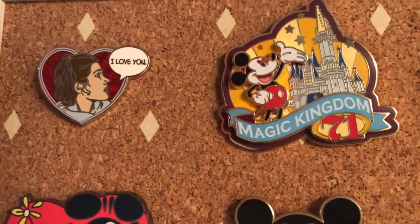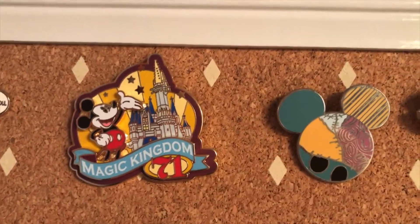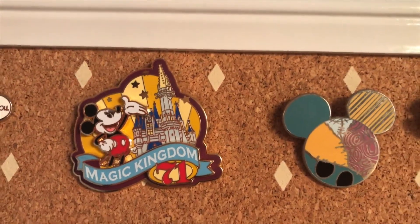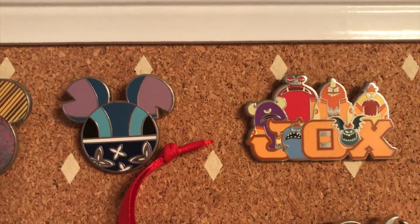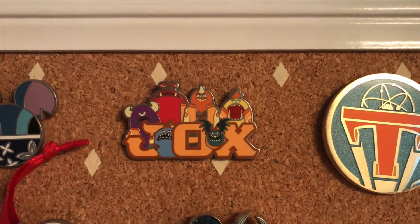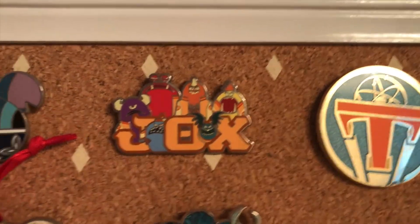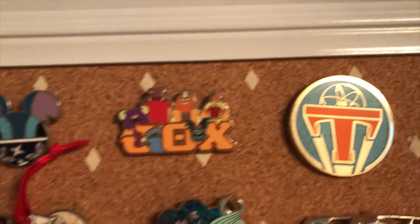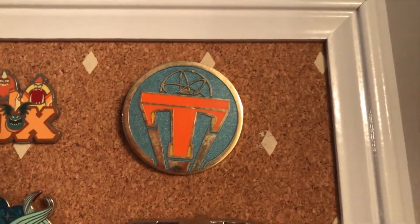Here is my pin collection. First things first: Princess Leia, as you saw in a previous video from my last trip — she says 'I love you,' and Tito has another one that says 'I know.' Then we have the Magic Kingdom 71 pin, a Sally Mickey ears pin, a Stitch Mickey ears pin, and here is a Monsters University pin — it's from a fraternity in the movie. I got this pin from the Disney Store when I went to see the movie.